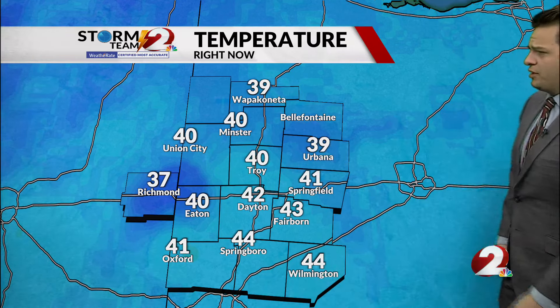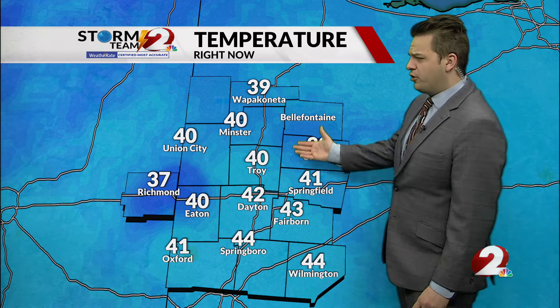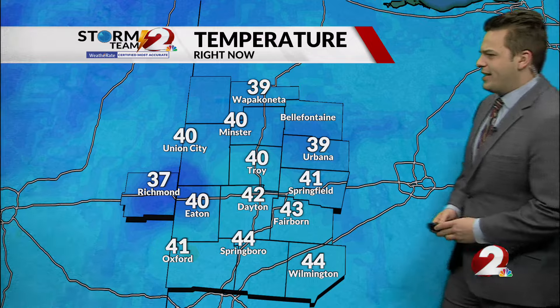Looking at temperatures right now, we're talking about 40-degree temperatures across most of the middle of the Miami Valley, 44 there in Springboro, 30s into Wapakoneta, Urbana, and Richmond at 37 degrees.